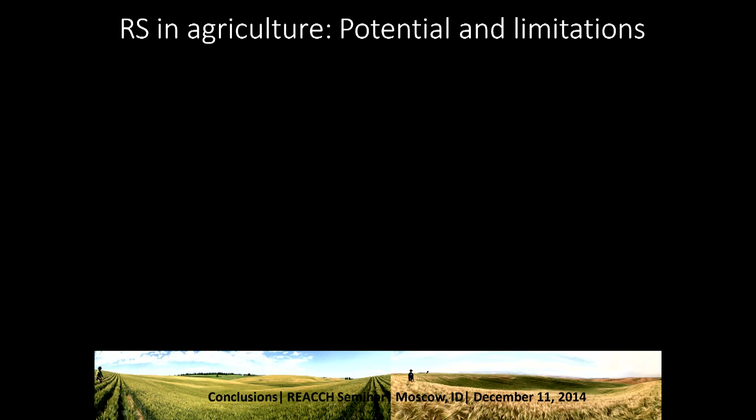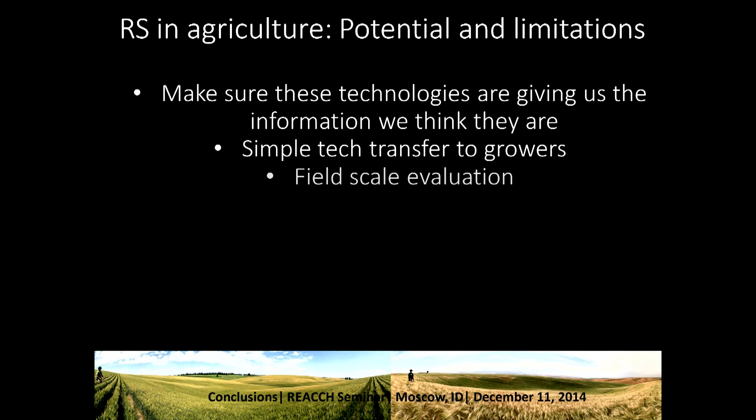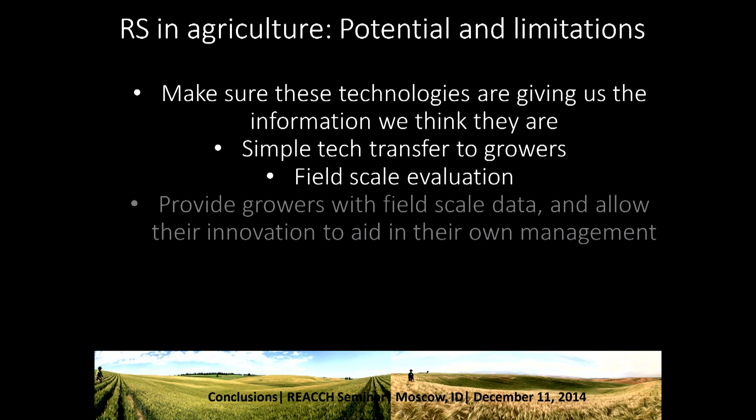So what can we do moving forward? We can make sure these technologies are giving us the information we think they are — that's largely what the validation work I showed earlier is about. We can begin to think about simple tech transfer to growers to help them understand spatial patterns across their fields. Then we can evaluate how well these tools work using field-scale evaluation, actually applying different rates of fertilizer like we've been doing. Additionally, we can provide growers with field-scale data and allow their innovation to aid in their own management — it's really important that we don't tell growers how to manage their fields. We just give them the information, because they are way more clever and smarter than us about their fields.